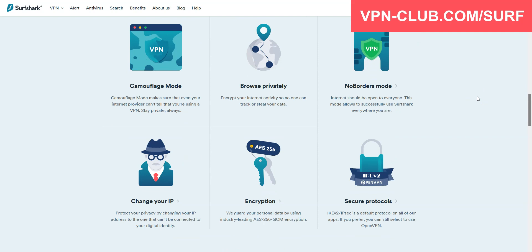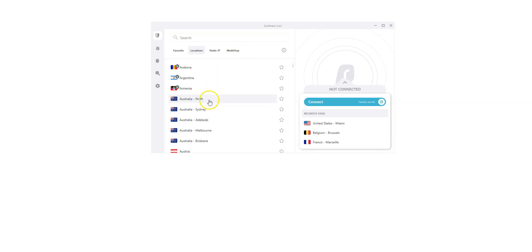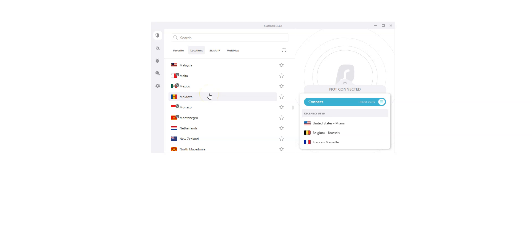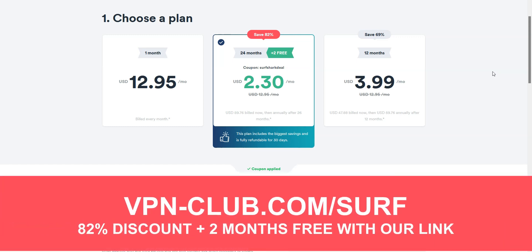This is something very few VPN providers offer. Here is the app, which is pretty basic — nothing fancy, but it does the job. You can quickly connect to a server from this list. There are a lot of countries: the US, Canada, the UK, Australia, France, Spain, Italy, Japan, just to name a few — 65 countries in total, which is less than ExpressVPN and CyberGhost, but enough for most of us. Like ExpressVPN and CyberGhost, Surfshark works great to unblock search engines, social networks and news websites. It's a great all-around and affordable VPN, perfect for beginners and intermediate users. Visit vpn-club.com/surf or click the link in the description. With our link, you will take advantage of an 82% discount and 2 months free. Surfshark offers a 30-day money-back guarantee.